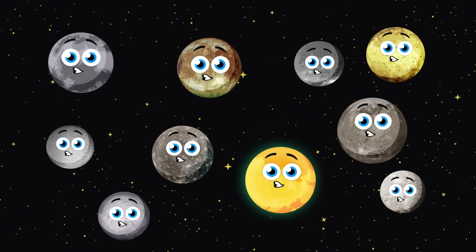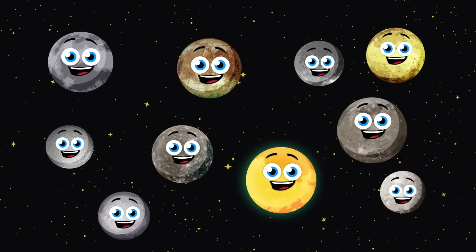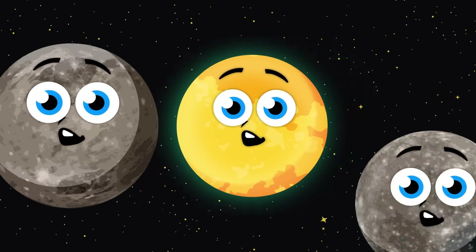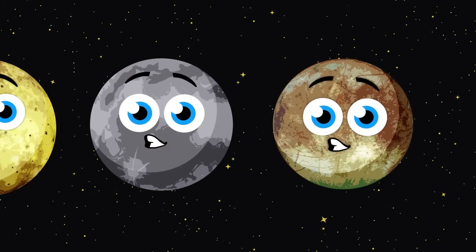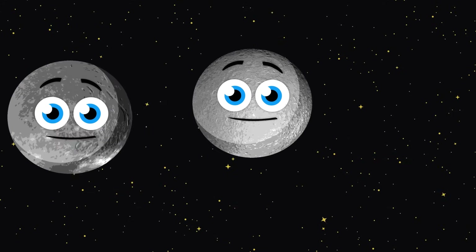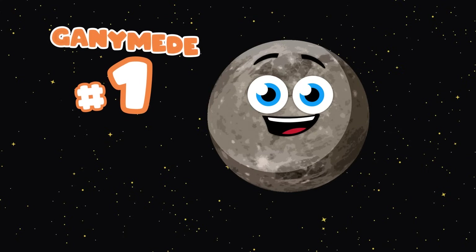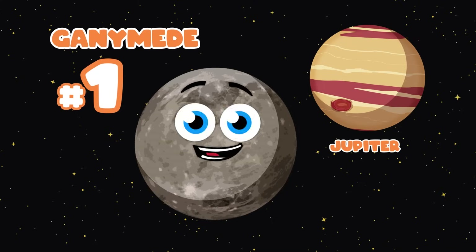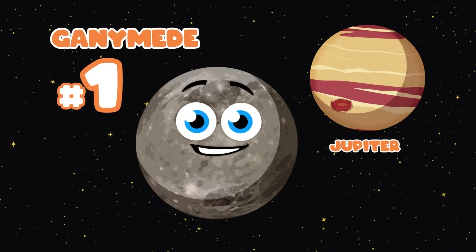Let's do a size comparison. Here are the ten biggest moons in our solar system. Let's do a size comparison — we're moons at orbit, planets come, sing along for fun. I'm Ganymede, the largest moon of Jupiter and the biggest moon in the solar system, of this I'm sure.